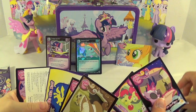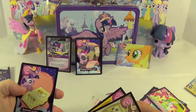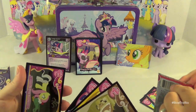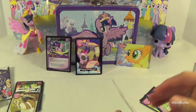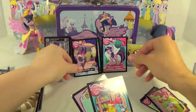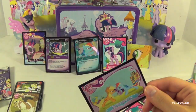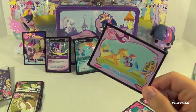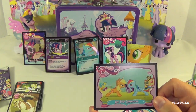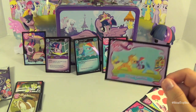Nothing too interesting in here, and a value pack. Hey, it's your favorite card — Iron Pony Competition! We got like 50 of those when we were opening our cards back when Series 1 came out. When we were trying to complete our set, we had so many of those.